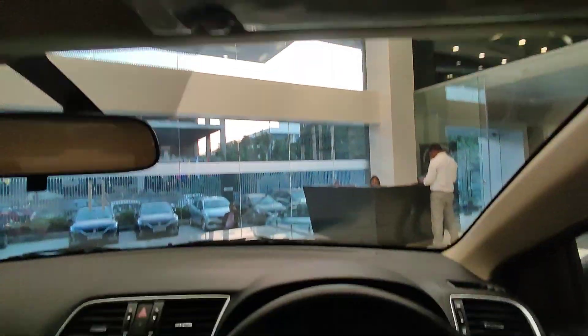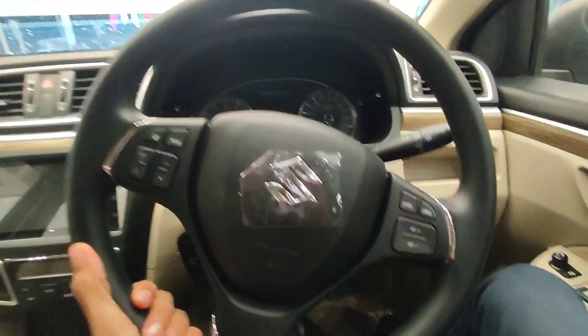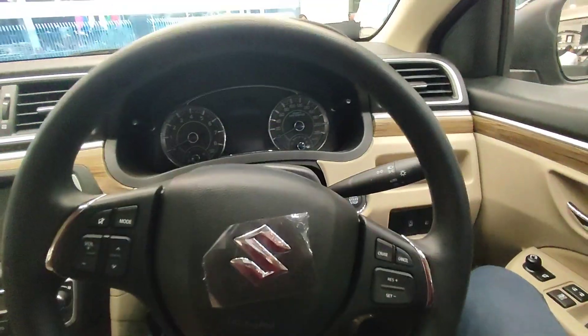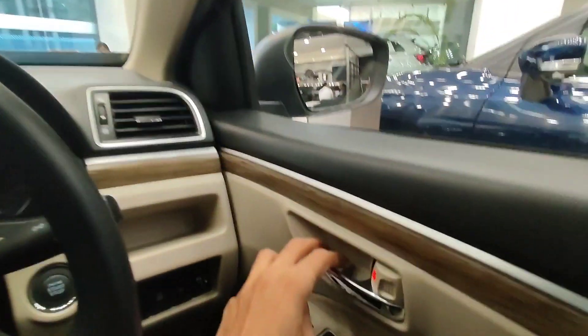Now I'll show you the steering wheel. It has both tilt and telescopic adjustment. You can push it open to adjust. Tilt is available and telescopic is also found — you can adjust the steering wheel accordingly.